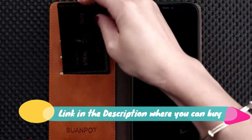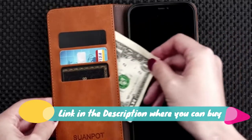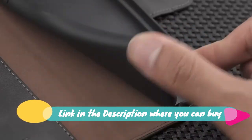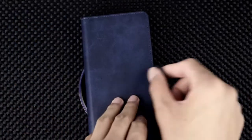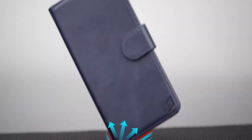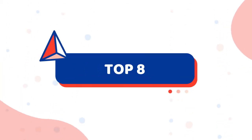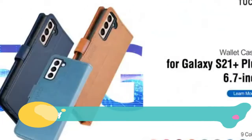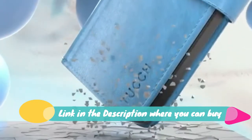All images of Samsung Galaxy S21 Plus leather wallet cases are in-kind real shoot. Please rest assured to buy. Selected PU leather — this wallet case is for Samsung Galaxy S21 Plus / S21 Plus 5G, with TPU shockproof interior case and RFID blocking.